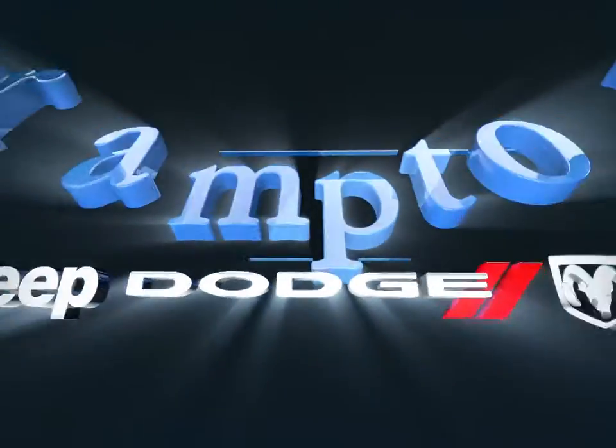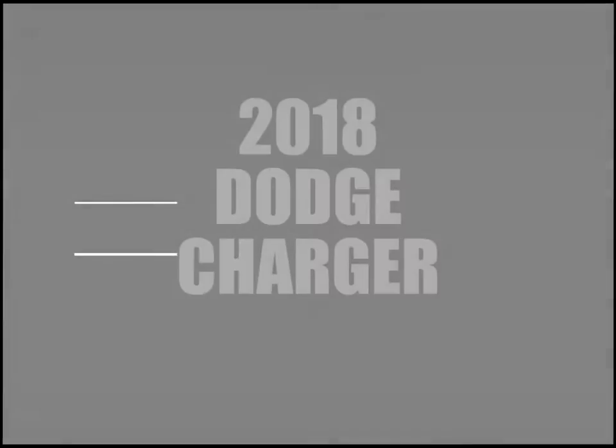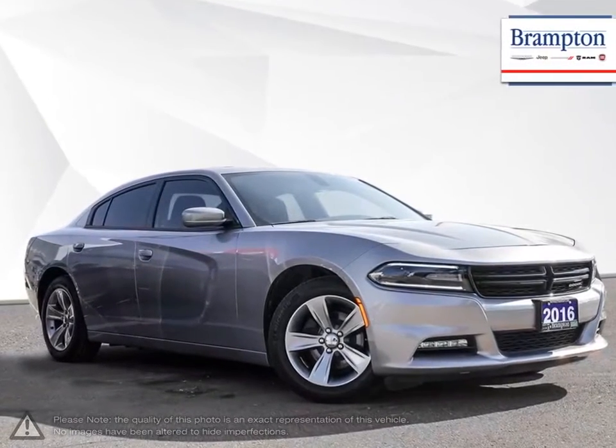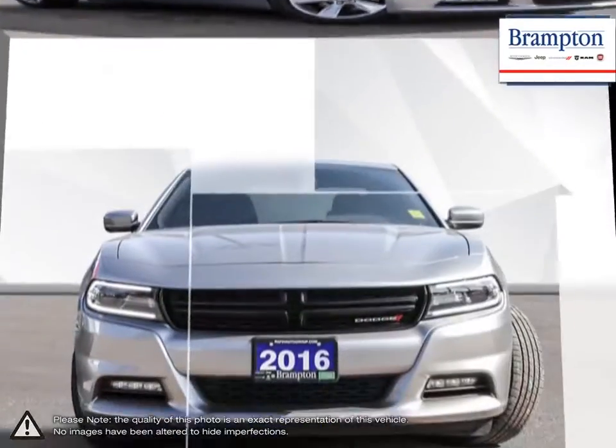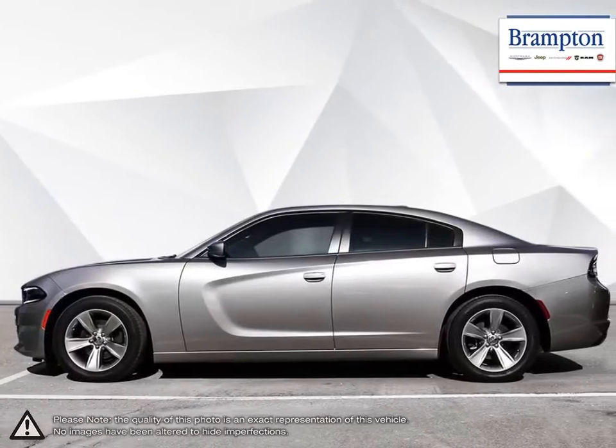Welcome to Brampton Chrysler. Today we're looking at a 2018 Dodge Charger. The Dodge Charger was brought back to life in 2006 with well-deserved praise. Sitting in between a powerful muscle car and large sedan, the Charger is almost a class in itself.